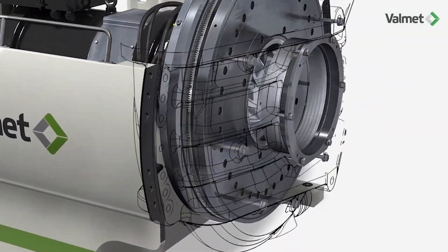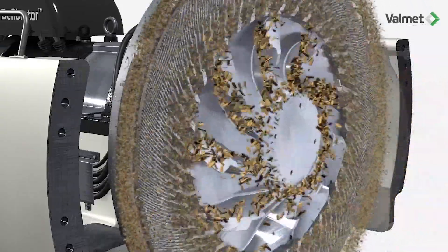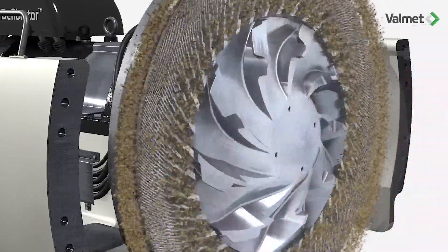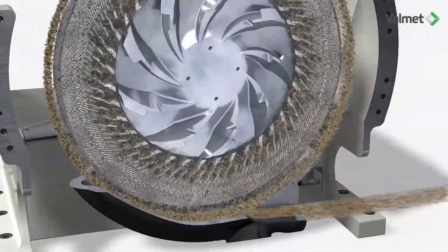Defibrators have had the same basic design since they were first developed in the 1930s. In 2005, Valmet decided to develop a new defibrator sold under the name EVO with many new features.